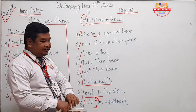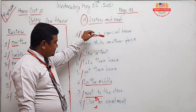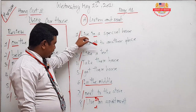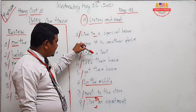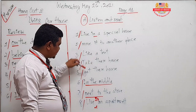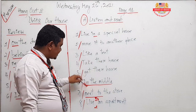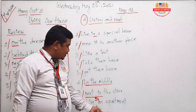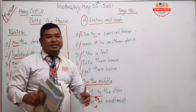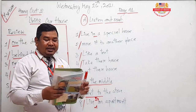So again students, the key phrases are: live in a special house, move it to another place like a tent, take or get the house, in the middle of, next to the stove, live in an apartment. An apartment is similar to a flat or house — it is the place that you live in.